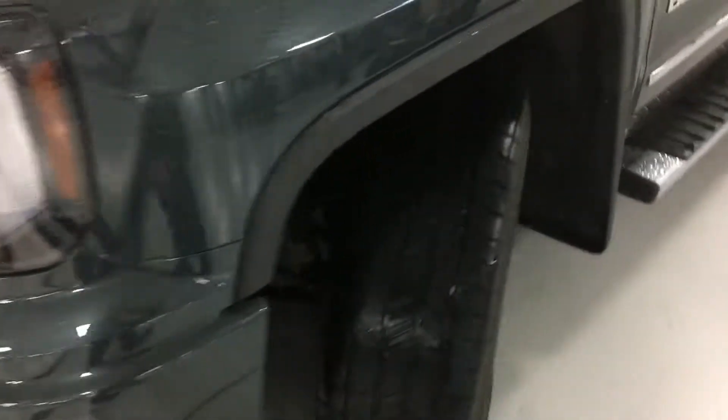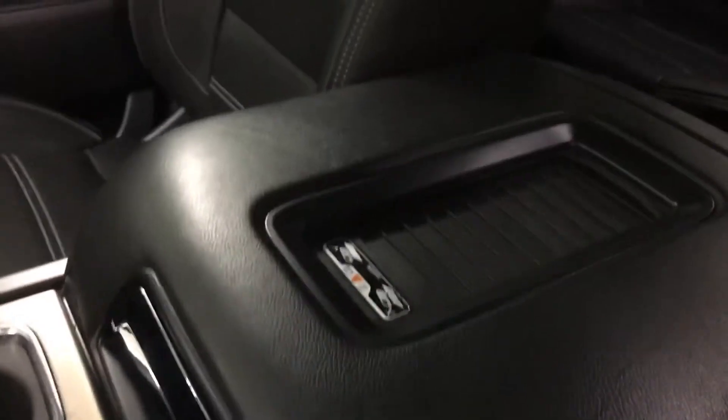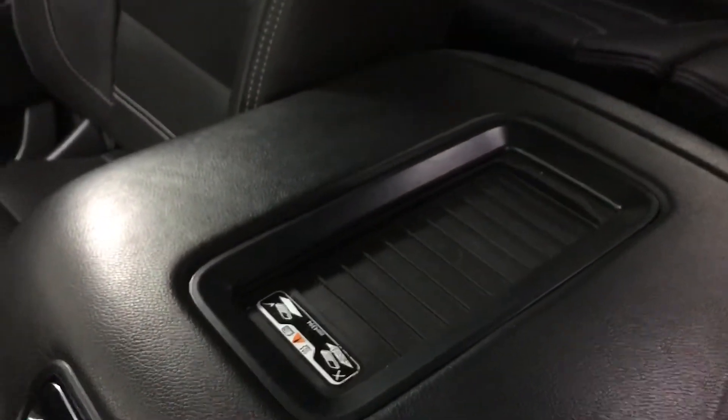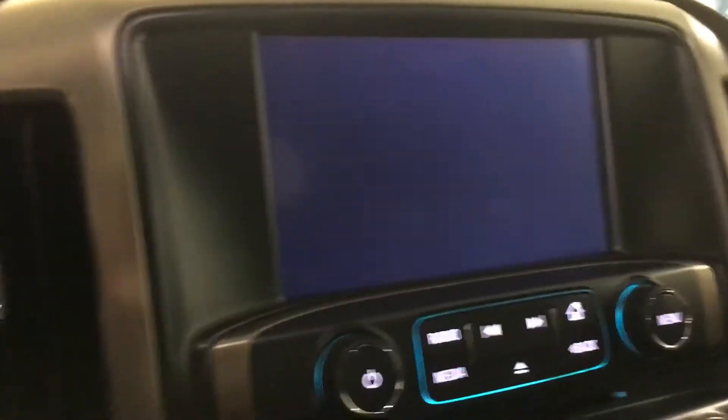Getting to the inside here, it does have your Bose stereo system, four-wheel drive, leather seats with the console and the wireless charging pad. It does have heated and cooled seats, and the entire link with the backup camera.